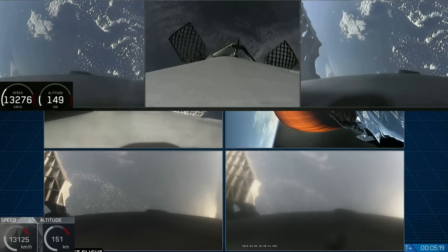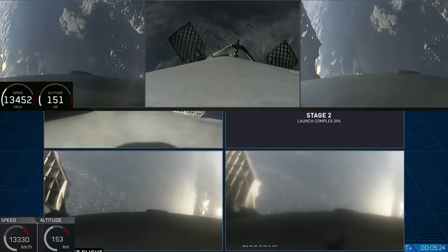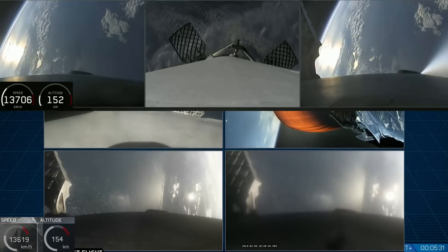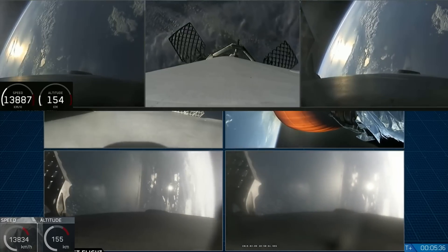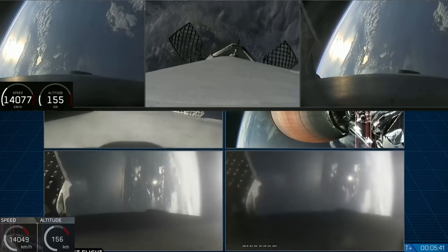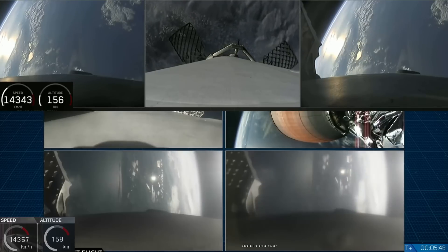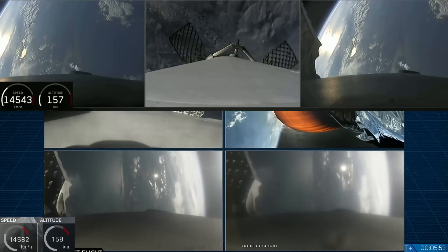You can see the center core, and you can see MVAC lit up. The beautiful shots of Starman chilling in the Tesla Roadster — just absolutely incredible. On your screen at the moment you've got a few things happening: on the upper right, MVAC-D continuing its burn; on the upper left, the center core headed back towards the autonomous spaceport drone ship; and in the two bottom screens, the side boosters headed back towards Cape Canaveral Air Force Station landing zones one and two.